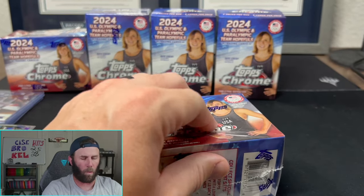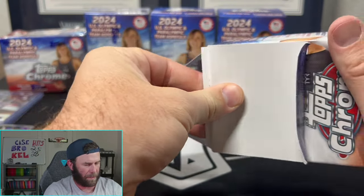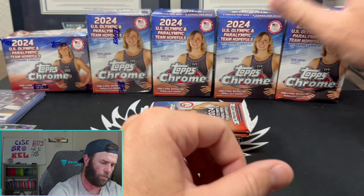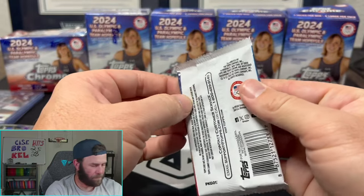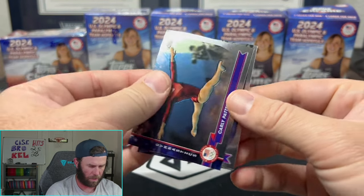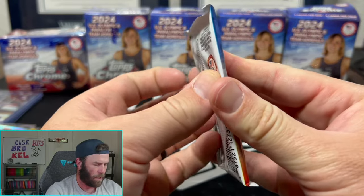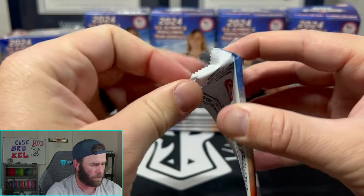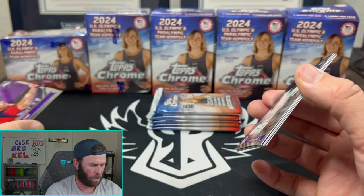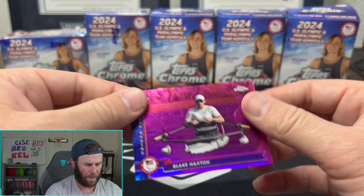Five blasters in - can we get some ink? That's all I really want at this point. A nice LeBron would be nice but let's get some autographs flowing. I'll have to go back and look to see if I missed any numbered cards - let me know in the comments if you spotted any I missed because those numbers are really hard to see. Blake Haxton and Katie Grimes from Las Vegas.